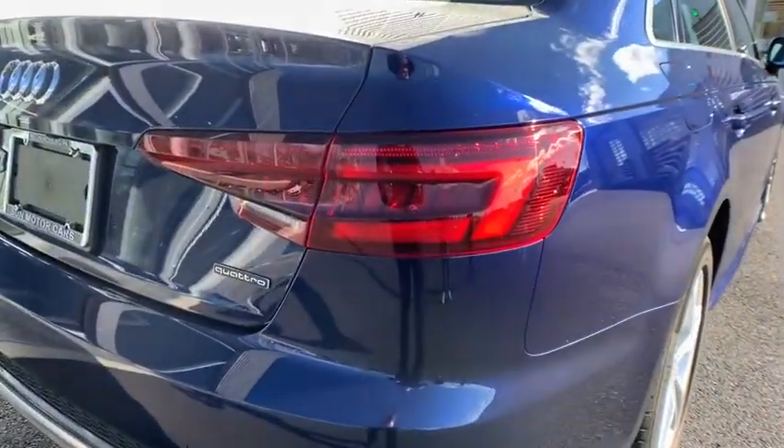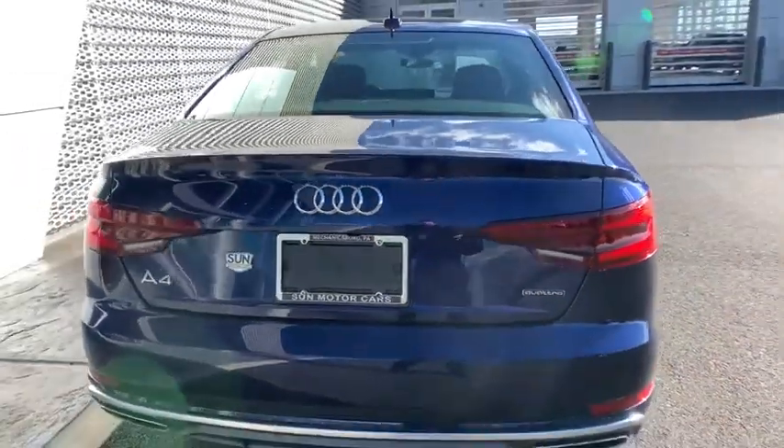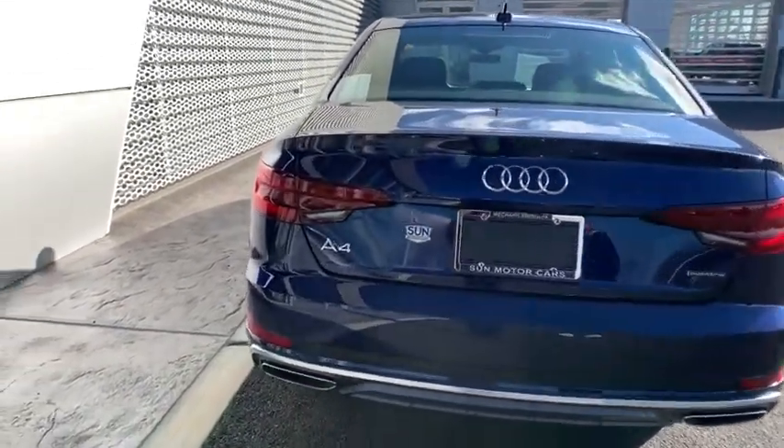Rear window defroster, compass, fog light, trip computer, heated front seats, overhead console, leather seats, tachometer, remote keyless entry, panic alarm.